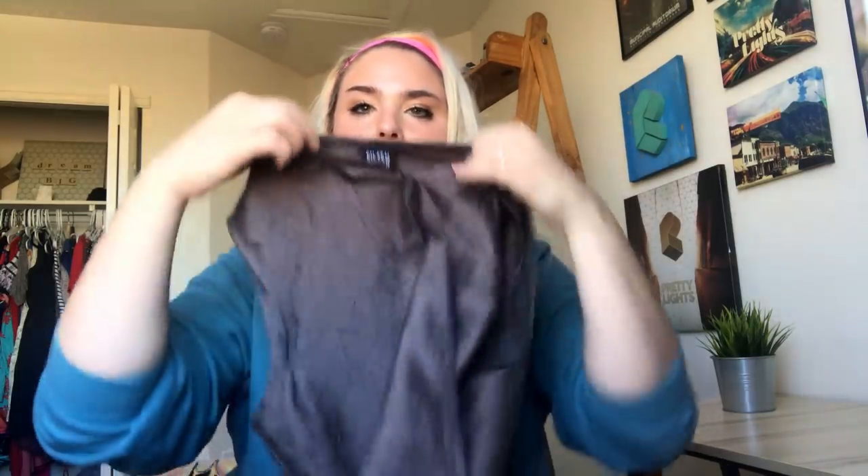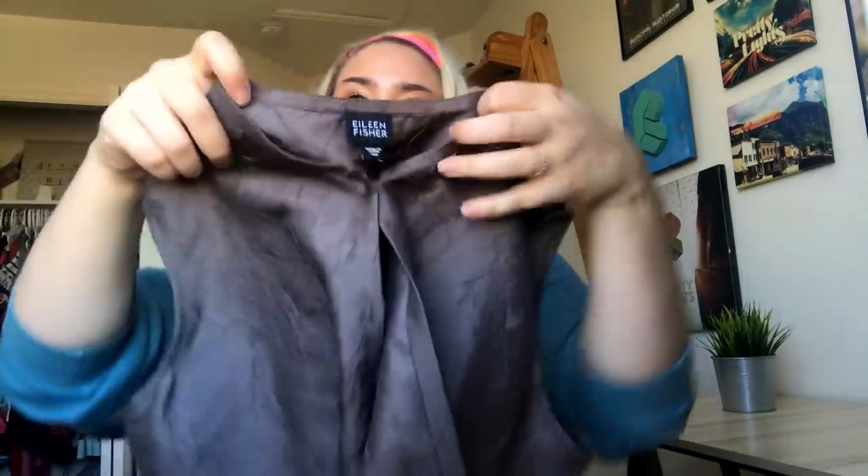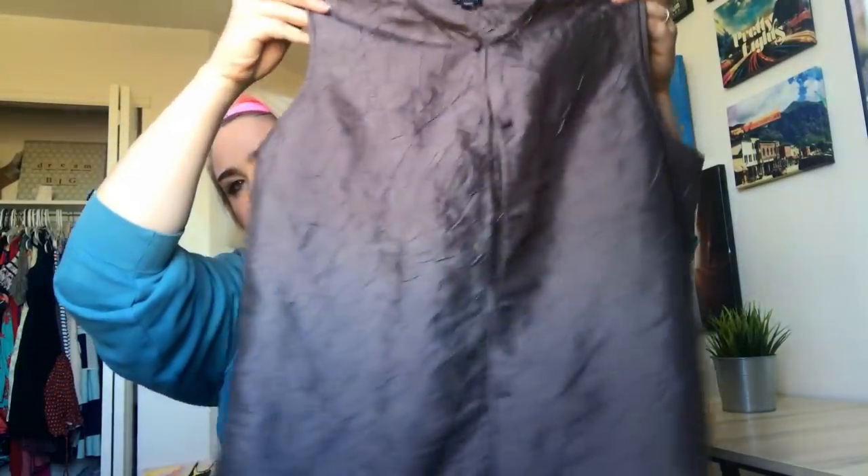Another silk blouse — Eileen Fisher — it's like a textured gray sleeveless blouse. And this athletic skirt which I have sold a zillion times — I'm totally blanking on the name — but it's just a brown athletic skirt.